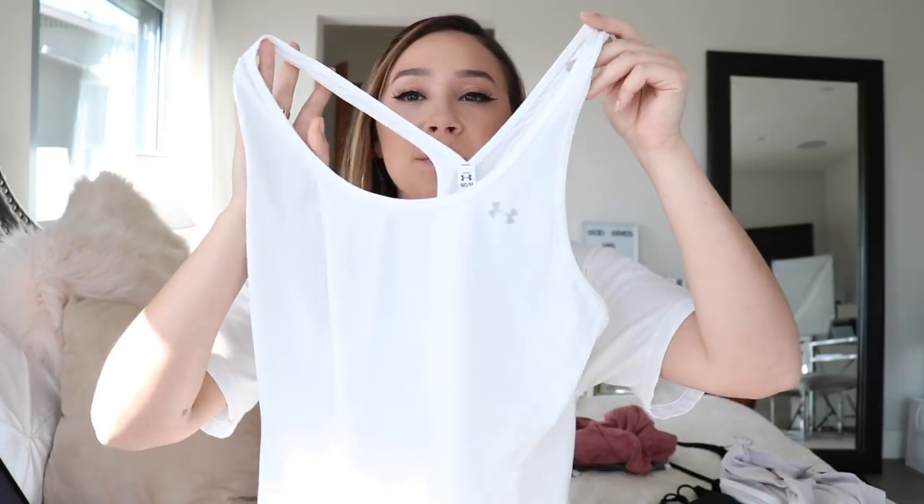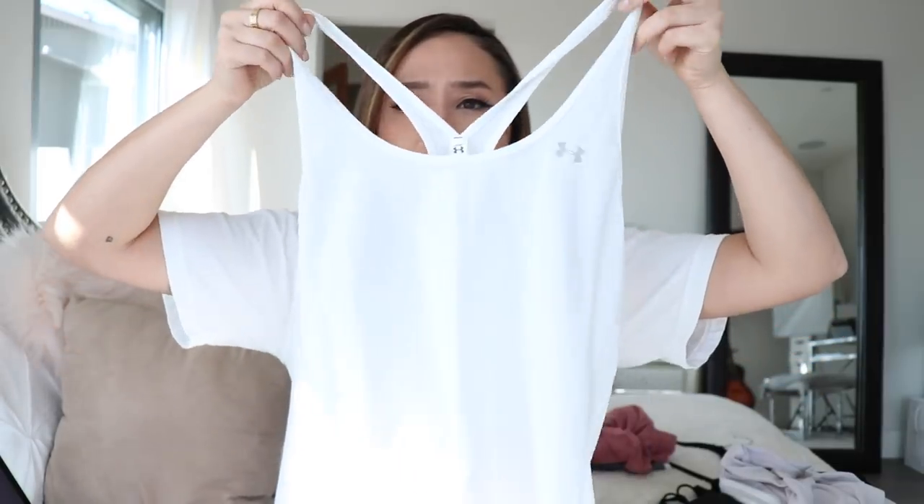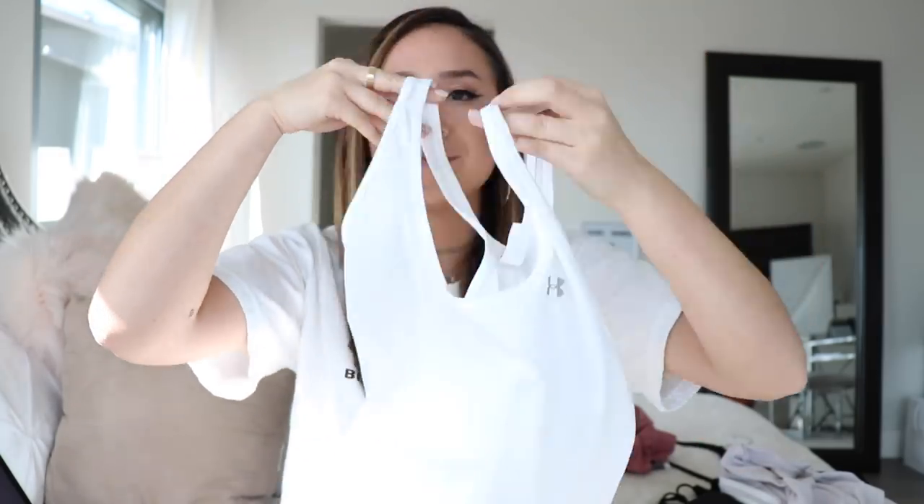The next item I'm gonna be selling is this Under Armor tank top. It is a white tank top and it's super lightweight. It's great for working out, and also great to just wear with a pair of jeans. I just have so many white tank tops so I can let go of this one. This one is a size medium.